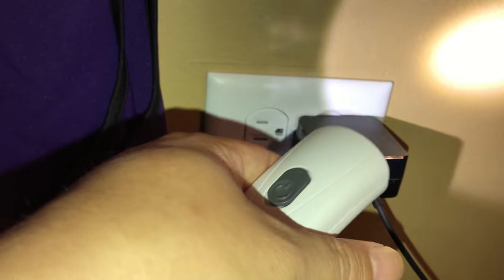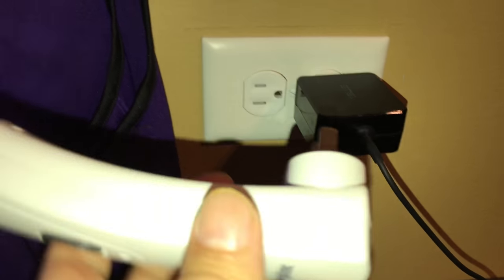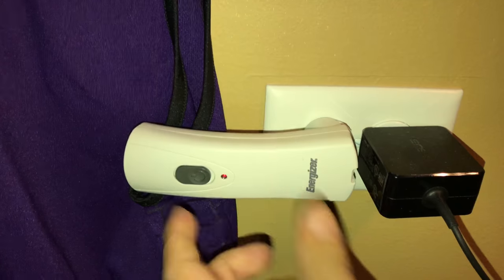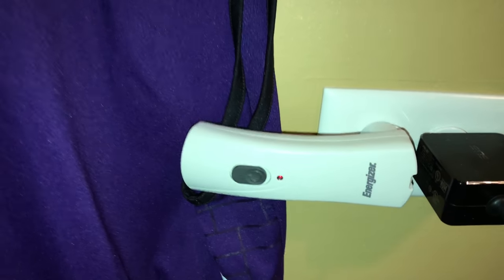That's how it works. You lose power, this sucker is going to come on like an emergency light. You're going to be able to find it because it's lit up. Grab it, unplug it, use it like a flashlight. One thing to keep in mind: if it gets plugged back in with that switch still in the on position, the light goes off as soon as it detects power.